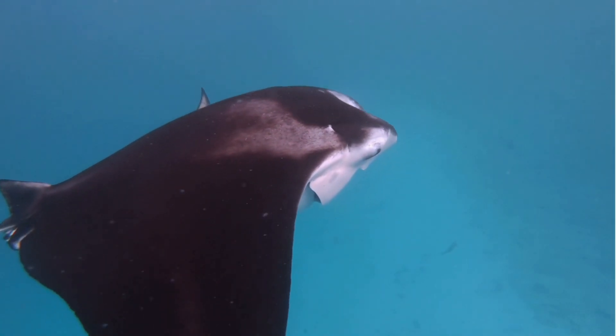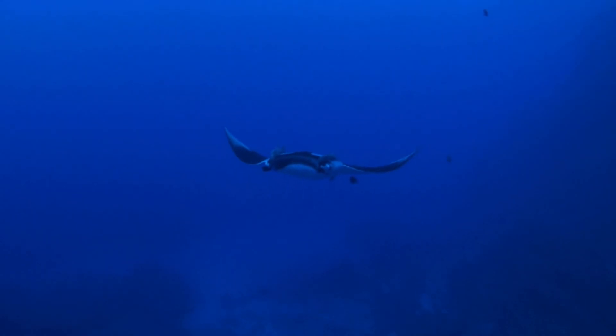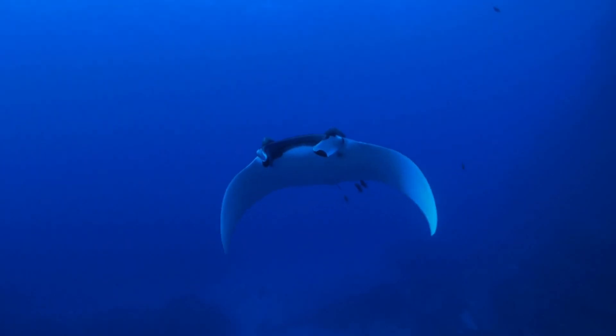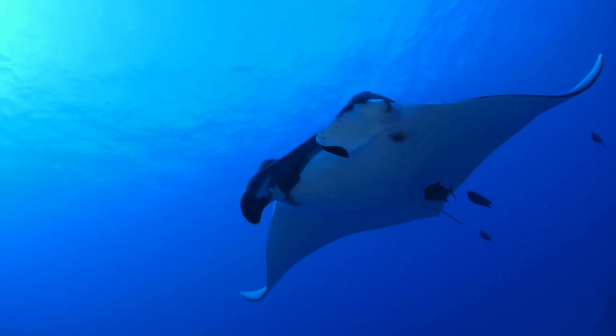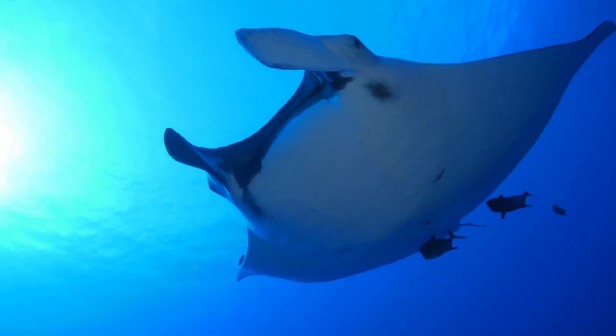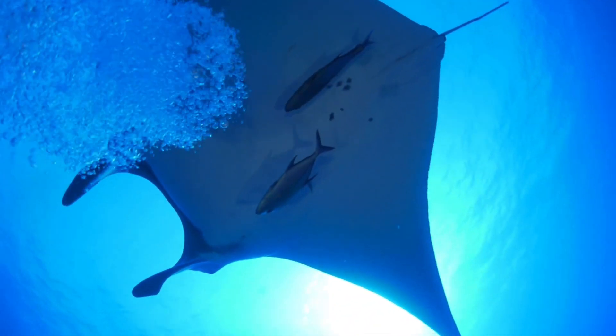Meet one of the largest, most awe-inspiring creatures beneath the waves — the manta ray. Imagine a giant underwater bird with a wingspan that can rival a small airplane. Now picture that bird — that's actually not a bird, but a cartilaginous fish — elegantly flying through the ocean, wings rippling like silk in the water.